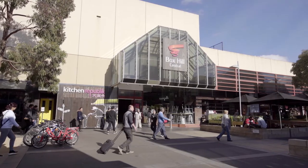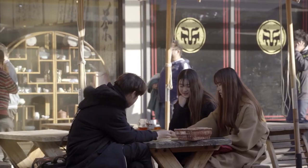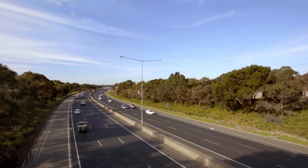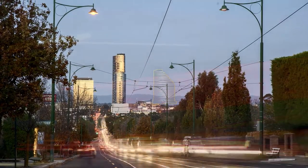Box Hill has always been earmarked as a high-density destination or a transit-oriented development, leveraging that infrastructure that's there. It's only 14 kilometres from the CBD. Really strong train connections, tram connections, as well as a good road network including the Eastern Freeway and a local network which connects to the surrounding suburbs.